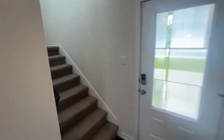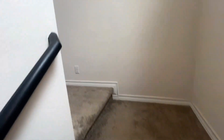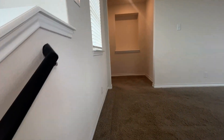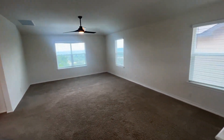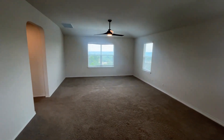Coming back towards the front door and heading up the stairs, the first thing you'll notice is that although you are going up to the second story, you do still have those beautiful high ceilings. As we step up you see the oversized loft, and new light fixtures and fans have been added throughout.